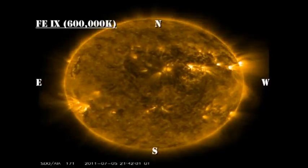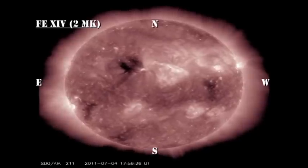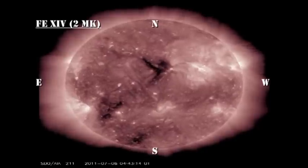In the high-temperature coronal movie, I'd like you to keep an eye out for the X-ray bright points that keep coming and going continuously throughout this 48-hour period. They're particularly easy to see in the coronal hole near the disk center. These are, in effect, mini-active regions.